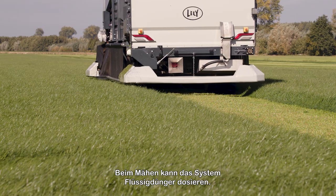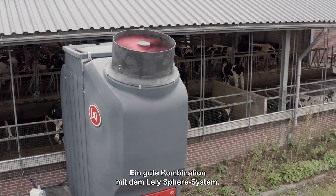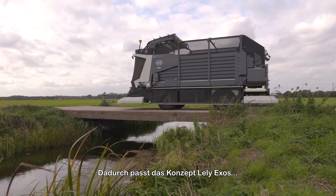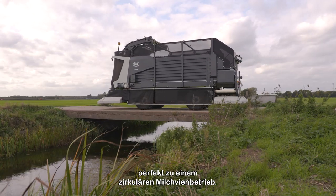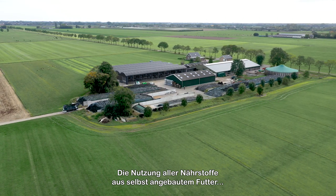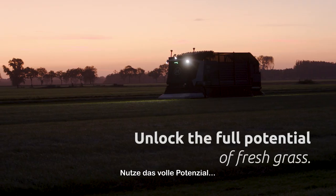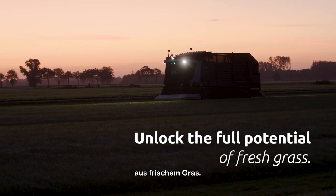The Exos collects valuable information for optimising your grassland management. During mowing, the system can dose liquid fertiliser — a good combination with the Lely Sphere System. This makes the Lely Exos concept fit perfectly in a circular dairy farm. Utilising all nutrients from own-grown feed is crucial in future farming. Unlock the full potential of fresh grass.